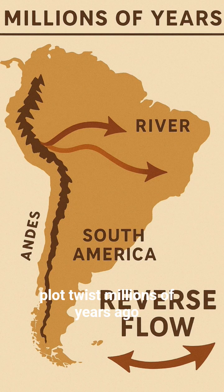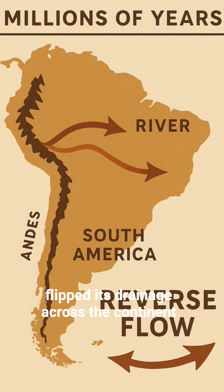Plot twist: millions of years ago, the Amazon did flow the other way, until the Andes rose and flipped its drainage across the continent.